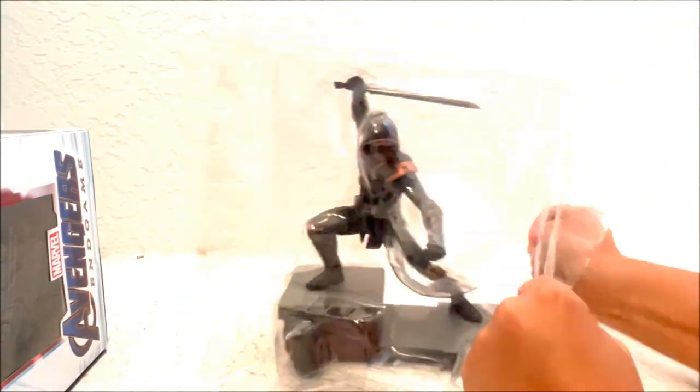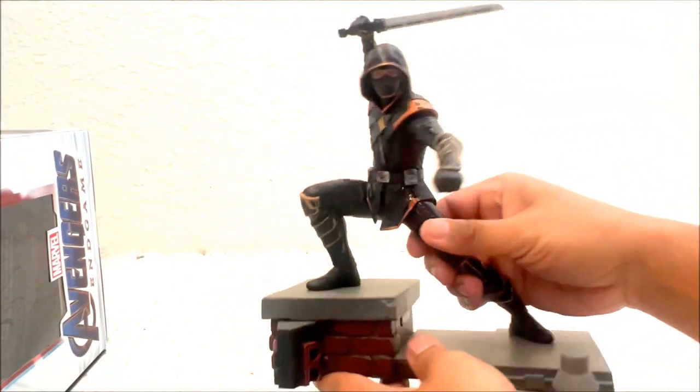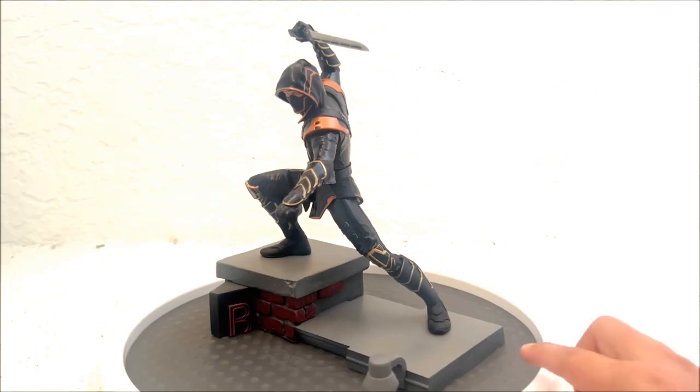Look at that. Let's pop him out of this pop-able case. And it looks pretty darn good.